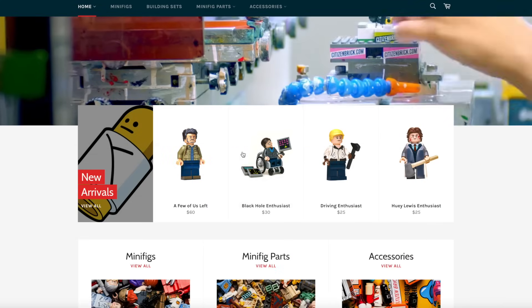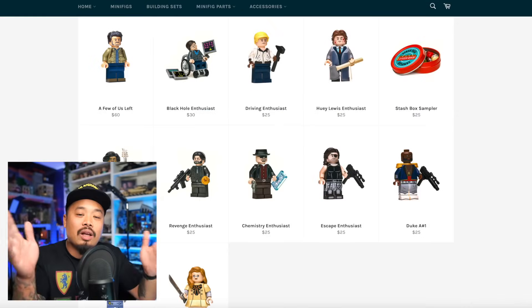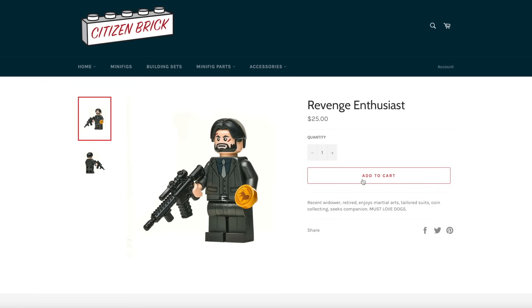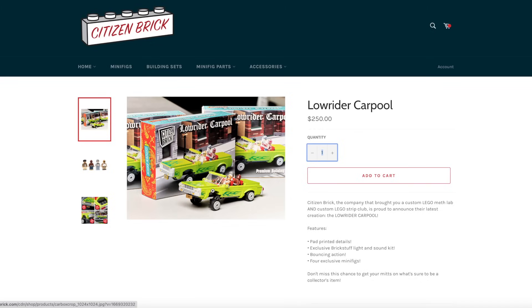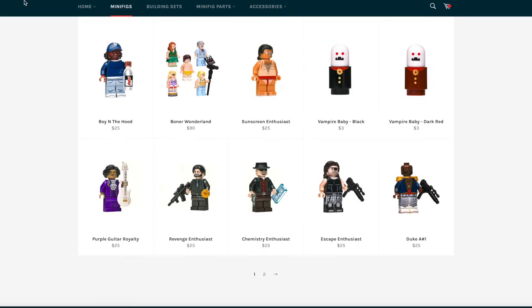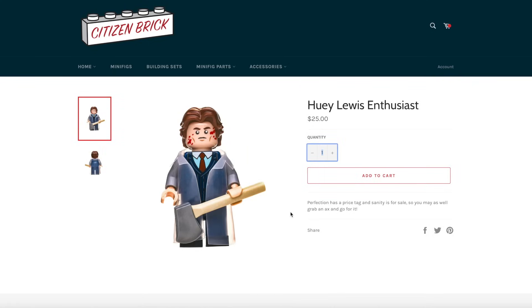Citizen Brick — they finally released new arrivals. If you're not familiar, Citizen Brick does pad printing and I can't stress enough how good the quality is. It feels like LEGO did it, but LEGO would never make these things. I'm definitely getting John Wick. They also have a lowrider car — $250 — and some minifigs outside of today's new release, including Walter White. They also have a Black Hole set, which is from a really great movie — I'm at about $165 in the cart.